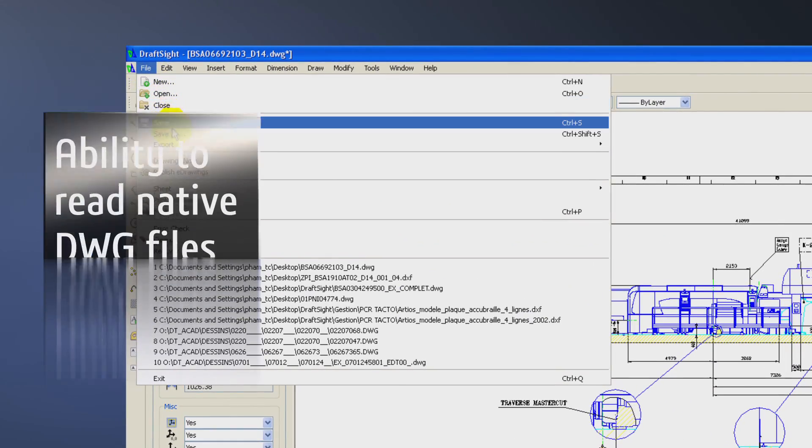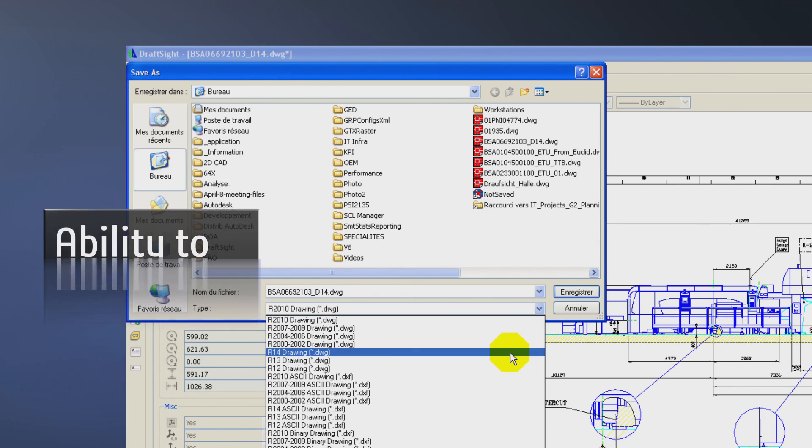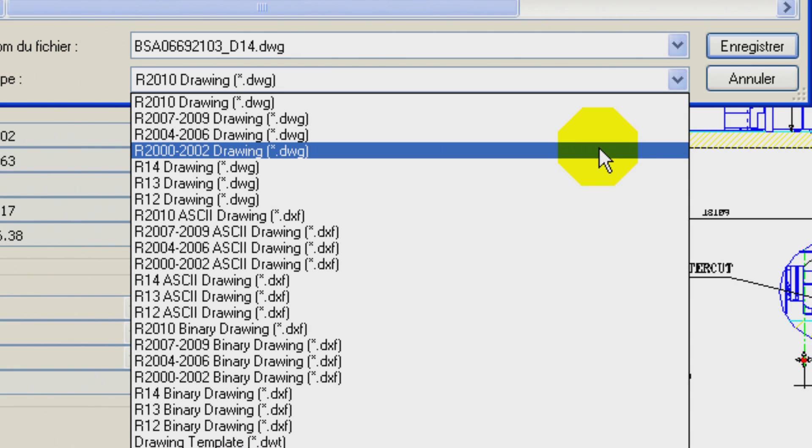One of DraftSight's main advantages is its ability to read native DWG files. This meant we avoided any data migration, which is relatively rare when a new system is introduced.